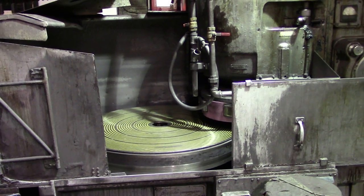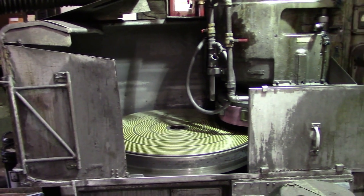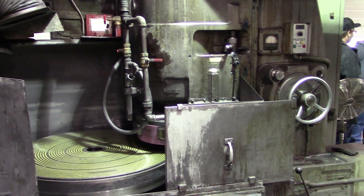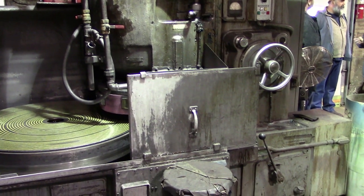Right at the front of the shop was this Blanchard grinder, which is used for grinding flat surfaces. You place the piece to be ground on the round turntable-looking thing, and then you can see the pink grinding wheel to the right. Jeff didn't seem to be a big fan of this machine, and you'll hear him talking about this later in the video.